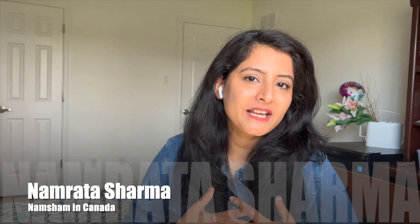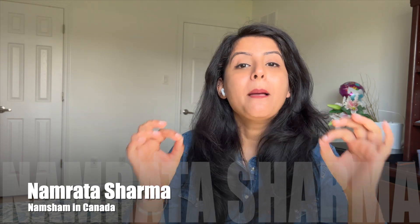Hi guys, welcome back to my channel, Namsham in Canada. My name is Namrita Sharma and today I am going to tell you how to clear your G1 driving test in the first attempt. I gave my G1 test two days ago and I have some very important tips and tricks that helped me clear my G1 driving test the first time.